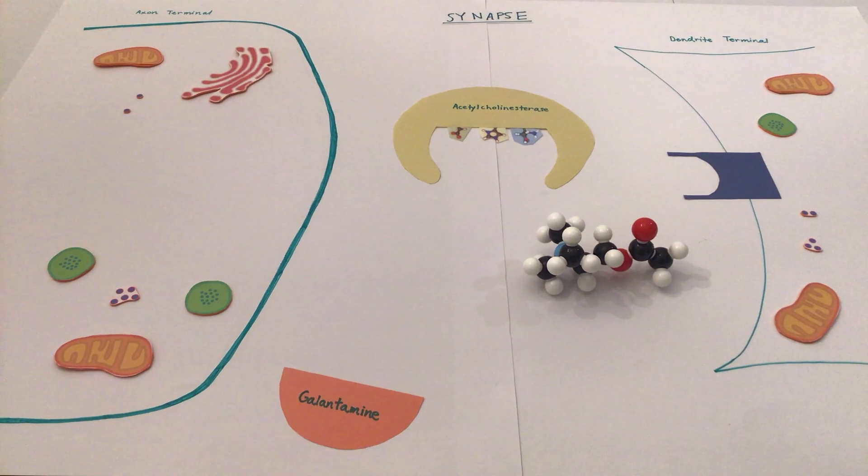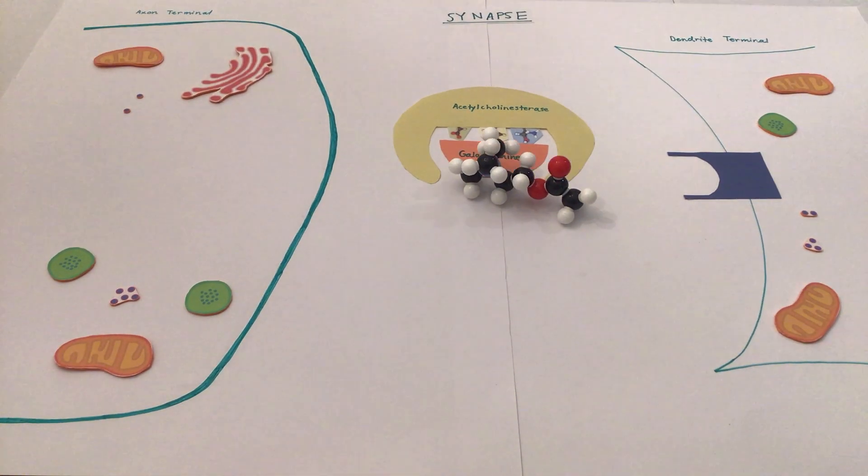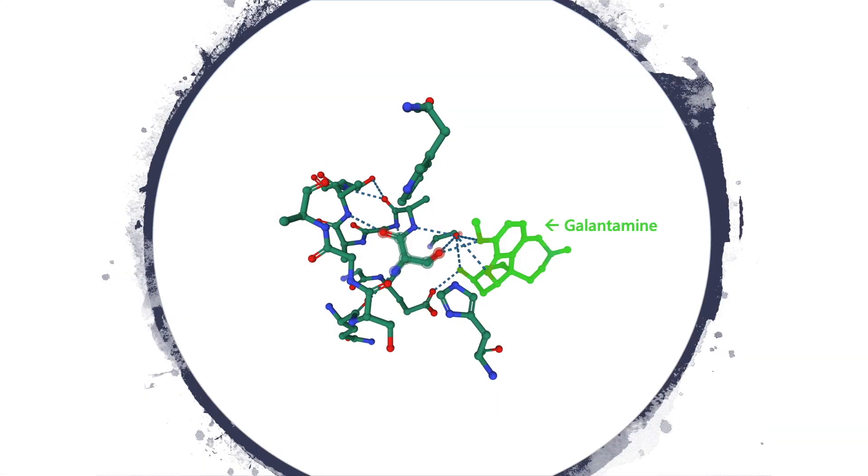Galantamine blocks all entry into the active site, allowing acetylcholine to continue its signal transmission unscathed. Diving into the active site, we see galantamine shutting down operation through binding to the critical serine.